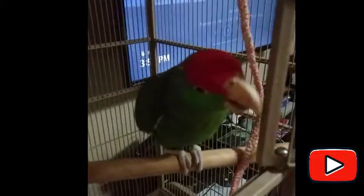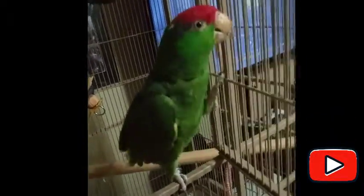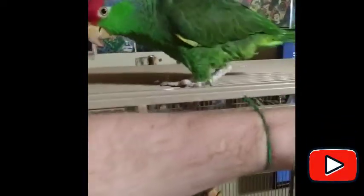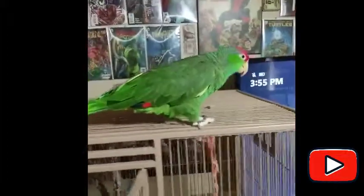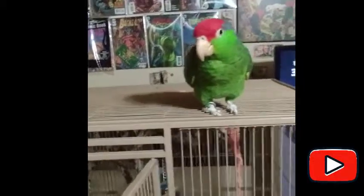Alright guys, here he goes — it's the Red-crowned Parrot. Let's see if he tries to come up to me without hurting me. I've never handled a parrot before, so if I get my finger chopped off, at least we'll be filming it. My friend says he's not feeling it, but I'm gonna talk about him a little bit. This is actually a Mexican northeastern parrot.